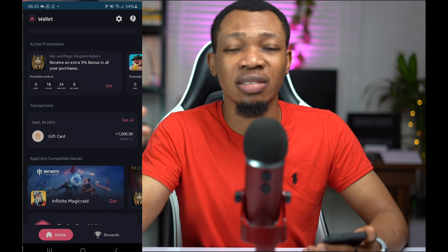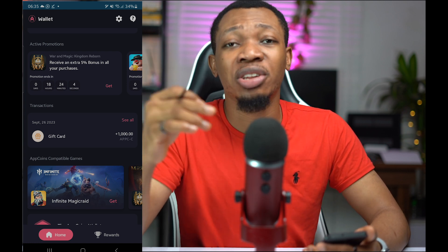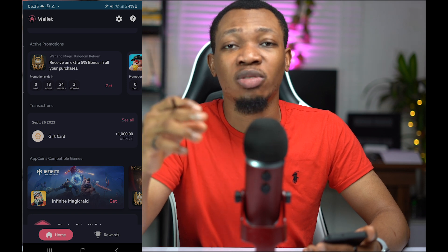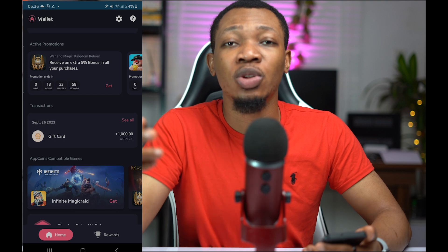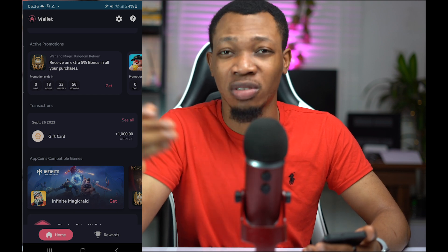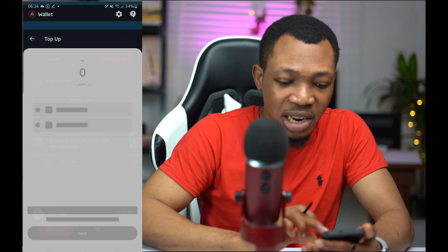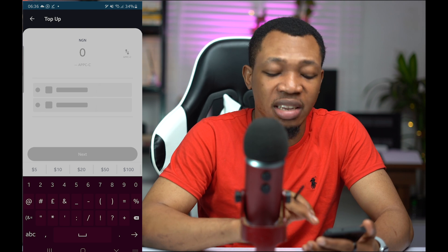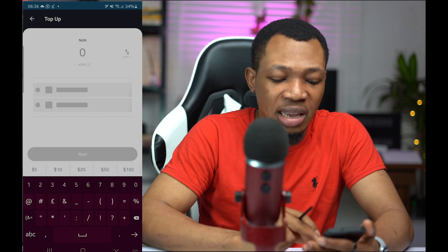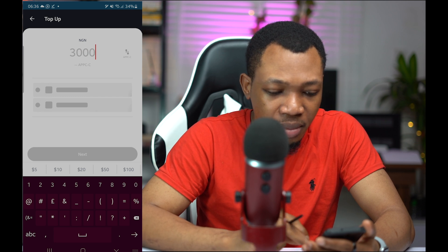It could be like $2 to $3, and you can actually just enter a game with $1, and on entering a game with $1, you actually be playing with somebody, and winning that particular game, you can actually earn like $2 for yourself. Coming over here, you actually want to go ahead and click on top up for your account. Once inside, you can see the currency here is in NGN, and let's say I want to top up like 3,000 Naira.